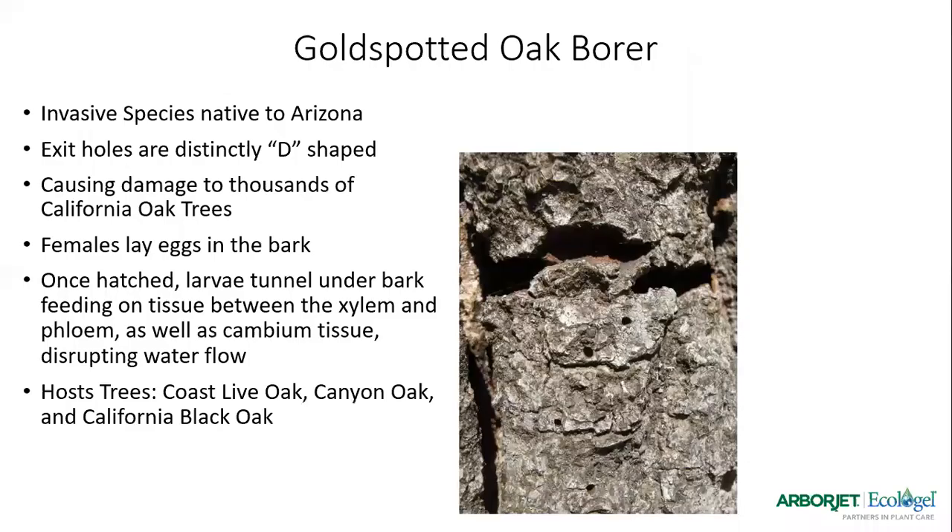I'm going to start with the gold-spotted oak borer. The reason I'm recapping this one in particular is because we've seen a high number of instances of it reoccurring in the last year, especially in the last three months. We had a mild February, and we've seen this pest actually starting to fly early. We wanted to get this out so people were able to identify it and know what they're looking for — so it doesn't fall under the radar with all the other chaos currently going on.